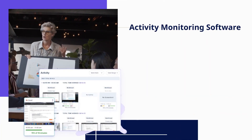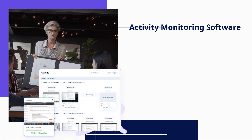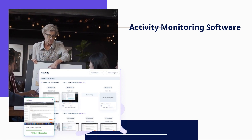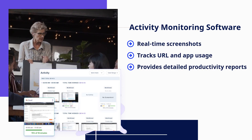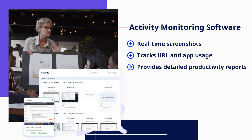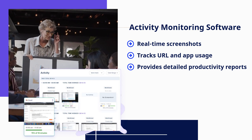Activity monitoring software allows HR managers to track employee activity and identify areas for improvement for better teamwork. It captures real-time screenshots, tracks URL and app usage, and provides detailed productivity reports.